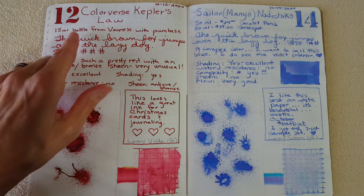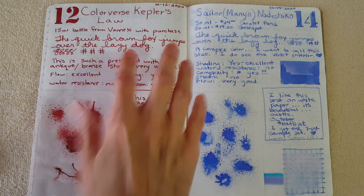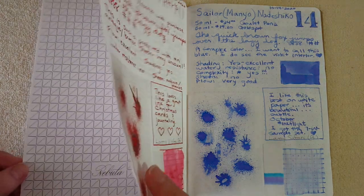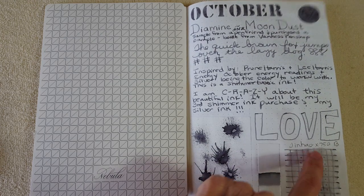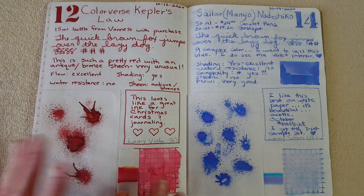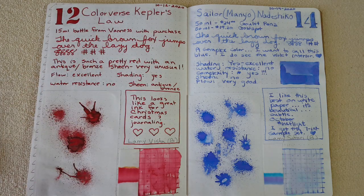The way I got this was a 15 ml bottle from Venice — it said on the little box it was a free-with-purchase that they threw into my order. Thank you for that! I forgot to mention the pens I was working with — for Moon Dust I was using my Jinhao X750 with a broad nib, and with Kepler's Law I was using a Lamy Vista with a broad nib. Those are the two pens I prefer for reviewing.